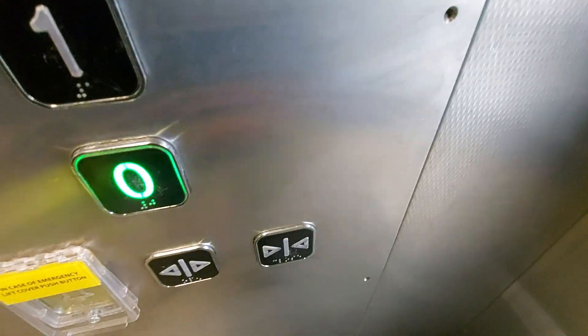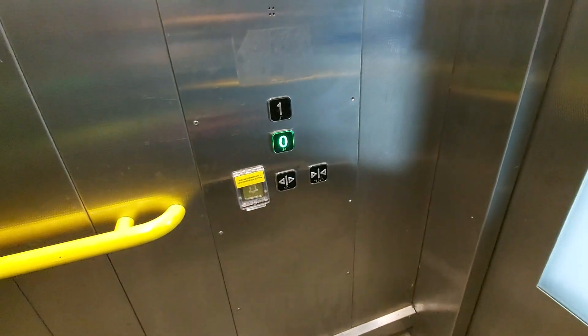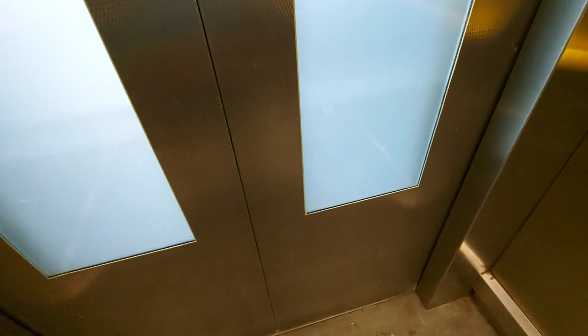I'm going to change onto the glass elevator. Here we are back at G — let's change elevators.